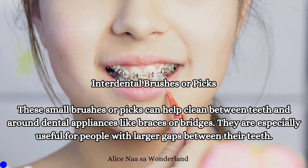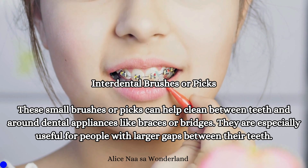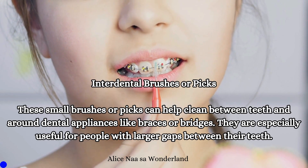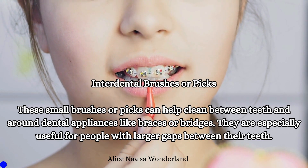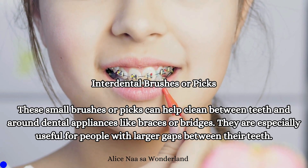Interdental brushes or picks: These small brushes or picks can help clean between teeth and around dental appliances like braces or bridges. They are especially useful for people with larger gaps between their teeth.